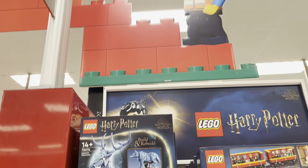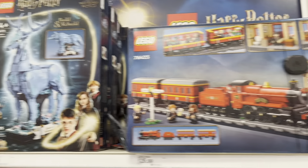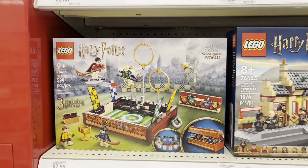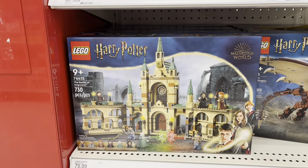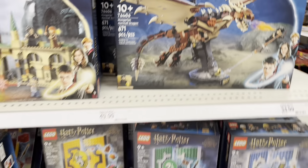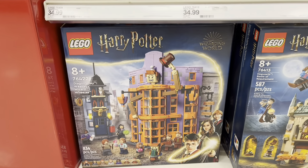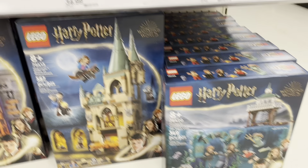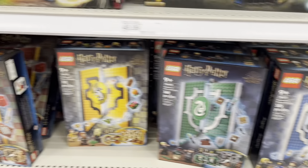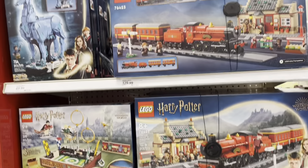Starting off in the Lego section — got the new Harry Potter sets. Got the Expecto Patronum, there's the Hogwarts Express, the Quidditch Trunk, Battle of Hogwarts, a Hungarian Horntail Dragon, there's the Weasley's Wizard Wheezes from Diagon Alley, got the Room of Requirement, Tri-Wizard Tournament Black Lake, and the House Banners. Some of those are sets that have been around but a lot of new sets — those are very cool to see.